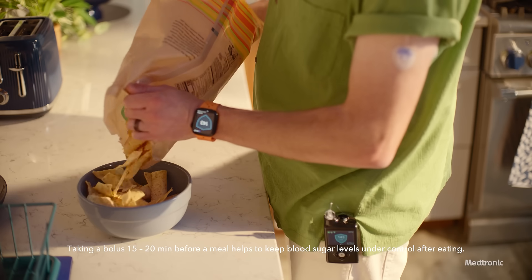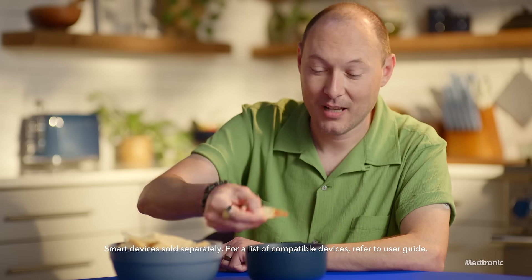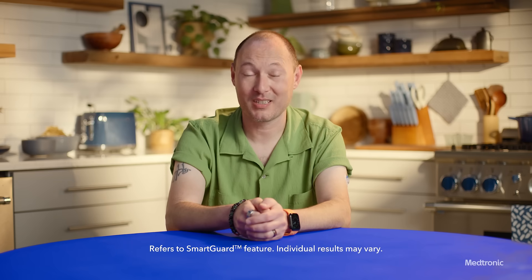The meal detection technology detects my rising sugar levels and automatically delivers corrections every five minutes to help keep my sugar level stable. If I'm not 100% accurate with my carb count all the time, that's okay. My Mini-Med 780G system is still taking care of me.